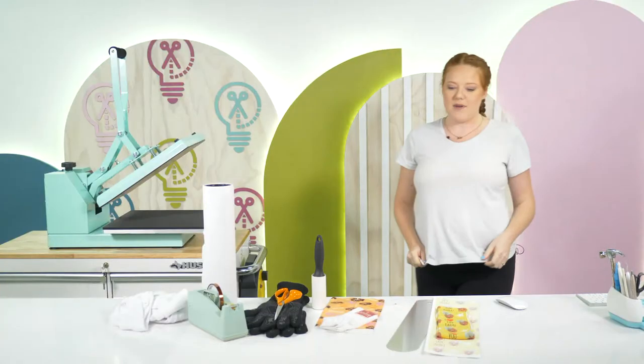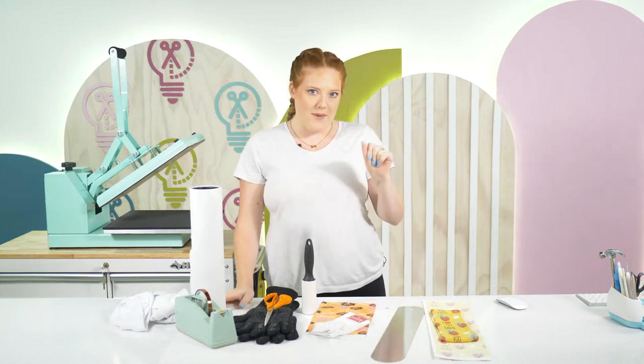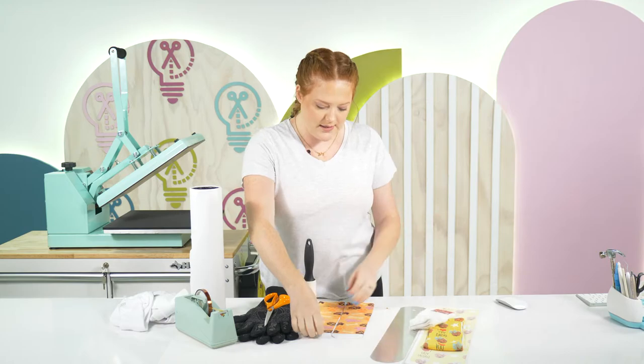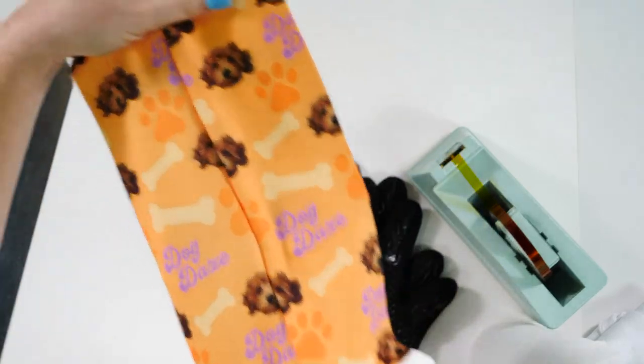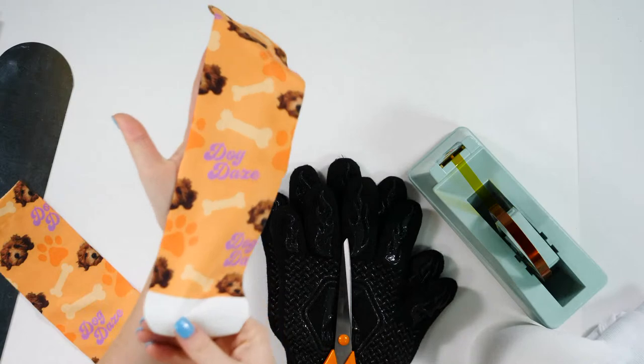Let's go ahead and start. I'm going to lay this out for you all — the design and all the supplies you need, and then we'll hop into Design Space. If you didn't see the thumbnail, this is what we're making. These are socks — are these not the cutest things ever? I am obsessed. This is Penny, Courtney and Tanner's little dog.